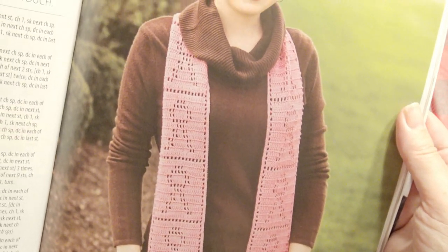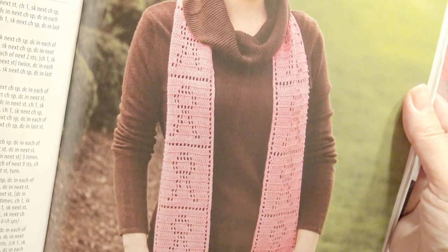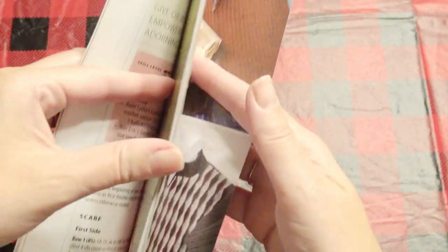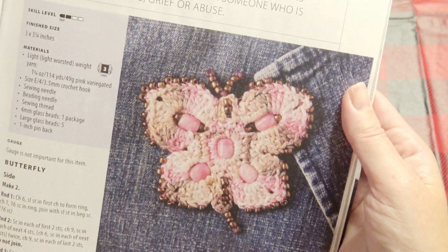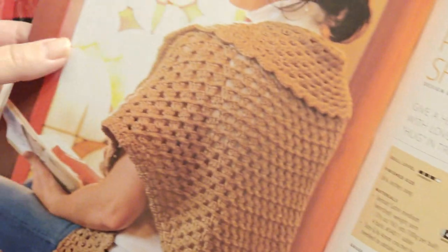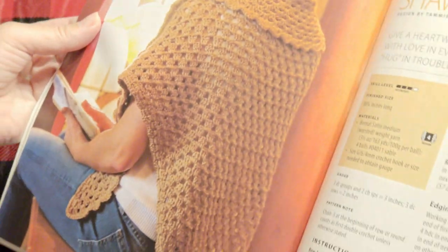Pretty scarf. This is a breast cancer awareness scarf, that's really pretty. And a beaded butterfly pin. And a prayer for a comfort shawl, very pretty.